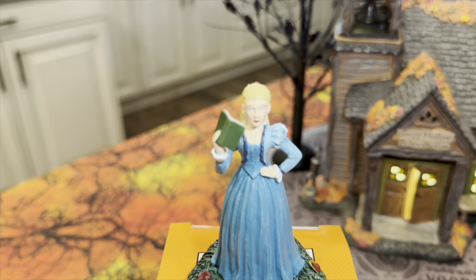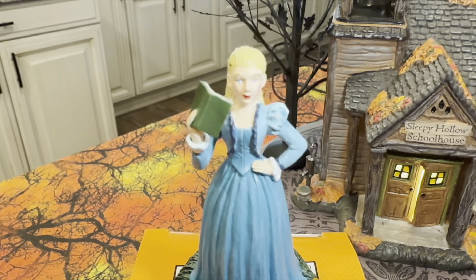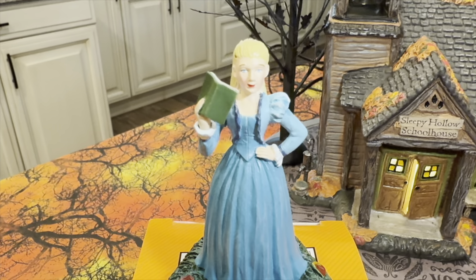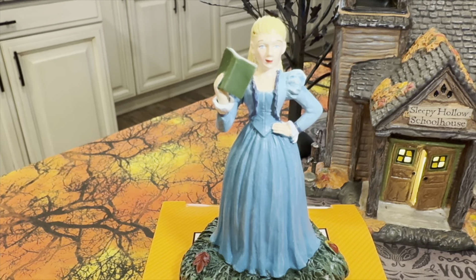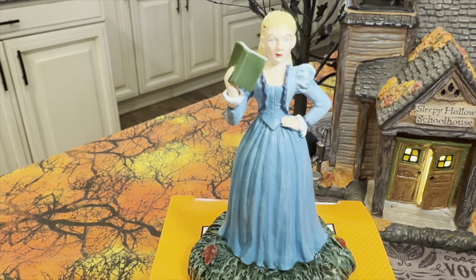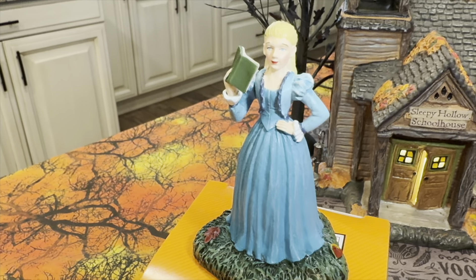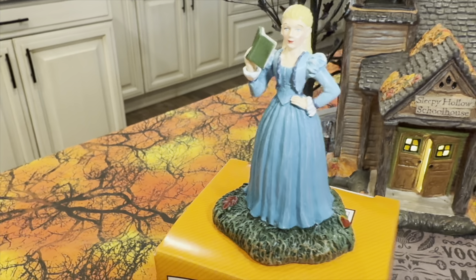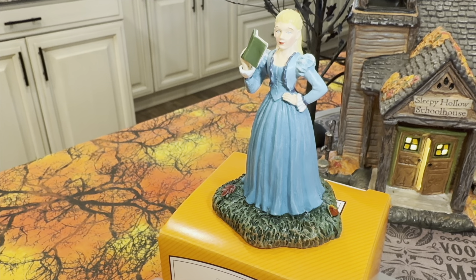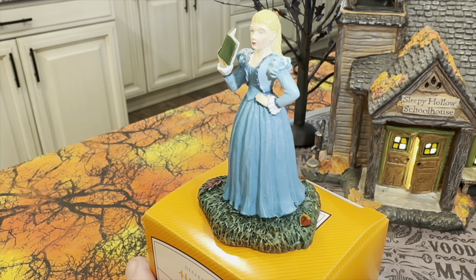Katrina is likewise incredibly well done. As I get as close as the camera will allow, she's got blue eyes — you can clearly see that — and the paint on her dress is just really well done. She's carrying a book, and we'll see what's written in that book in a moment. She is resin, not ceramic, and I like resin accessories quite honestly.